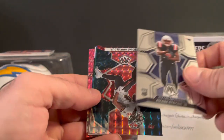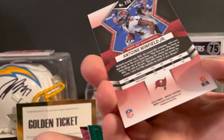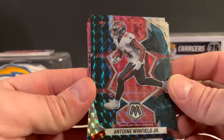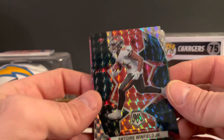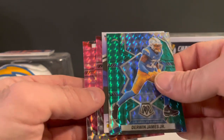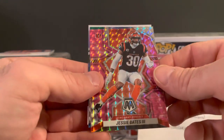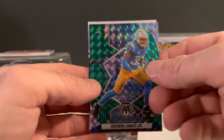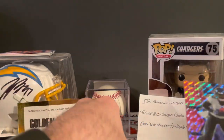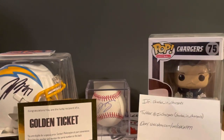Continuing Pack 1: Antoine Winfield Jr. I don't remember the names of a lot of these, so forgive me. That's a sharp looking card though, real nice. Derwin James. Got a backwards one. Tom Brady — let's see where he'll end up. Jesse Bates III and Rashad Bateman. Nice looking cards as always.